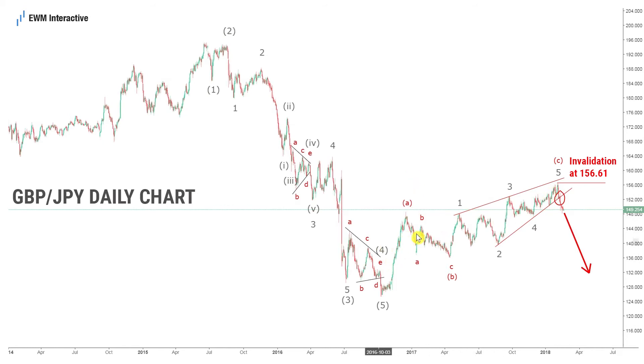Naturally, the impulsive decline was followed by a 3-wave corrective recovery to about 156.5, which ended, thus completing the entire 5-3 cycle. The corrective rally takes the shape of an ABC simple zigzag retracement whose wave C looks like an ending diagonal. That is the pattern which is most worrisome to bulls, because according to the theory, ending diagonals are followed by a swift and sharp reversal.